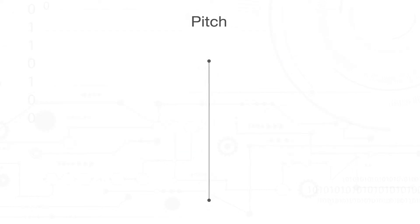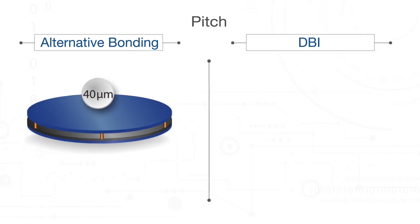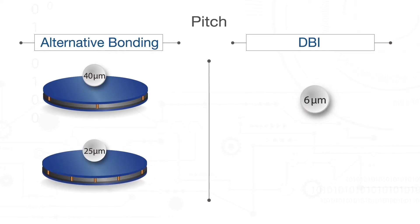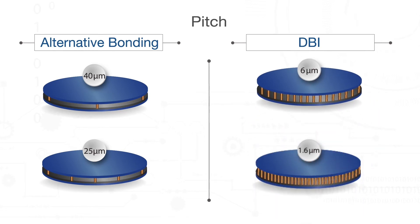DBI technology enables the world's finest pitch electrical interconnects in high-volume production today. Alternative bonding technologies scale to 40-micron pitch, with the most aggressive roadmaps targeting 25-micron pitch. DBI is in production today at 6-micron pitch, has been demonstrated down to 1.6 microns, and is scalable to less than 1-micron pitch.